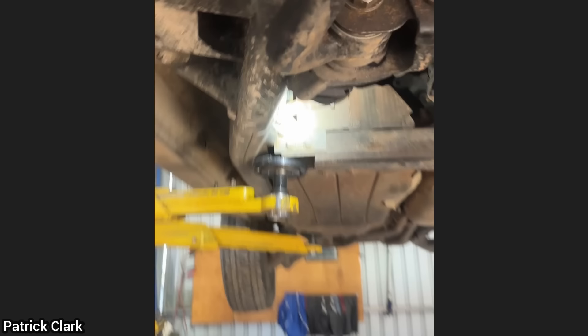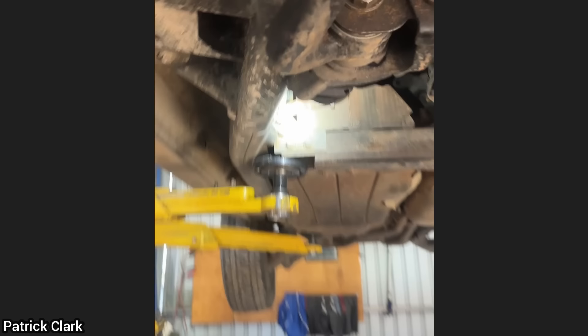This customer brought in their Land Rover as they said it lacks power. The technician found that somebody had put a clamp on a fuel line, so he removed it and it fixed the customer's concern.